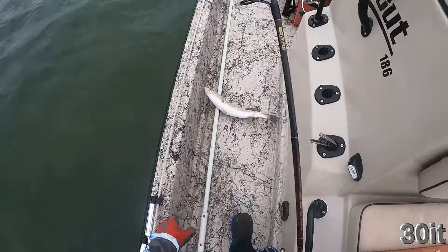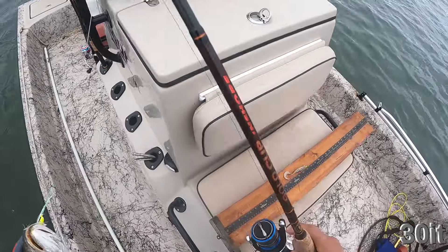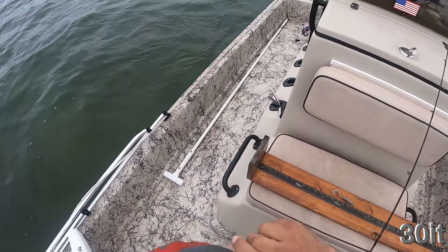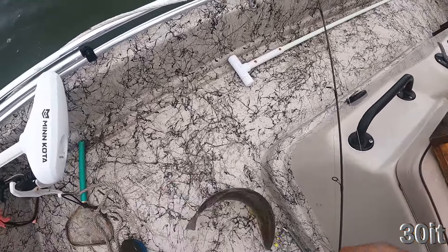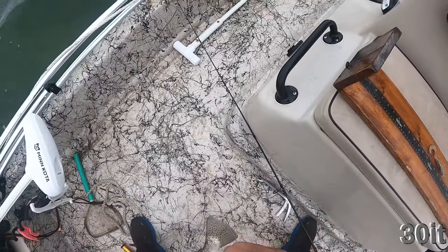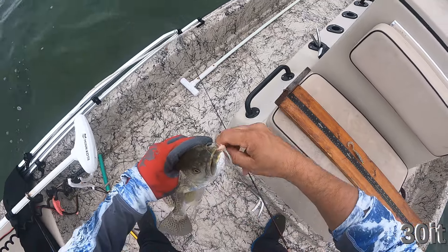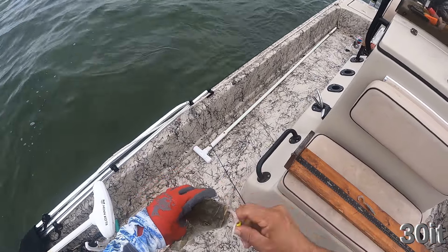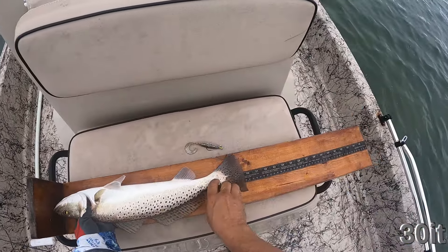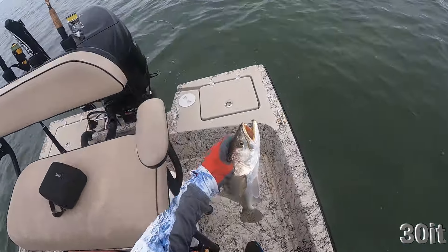Nice, nice, nice — look at that. Someone's getting some food today. Wow, this is a fat one. After, I don't know, 15 or so small ones, finally getting to some big ones now. This one's coming in at yeah, 19 and a half. It's a fat one. Thank you God.